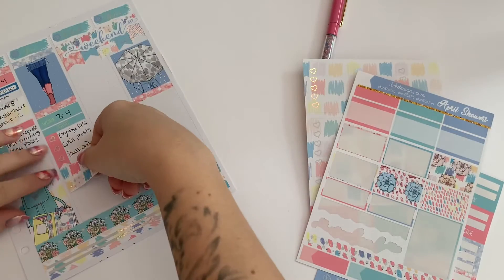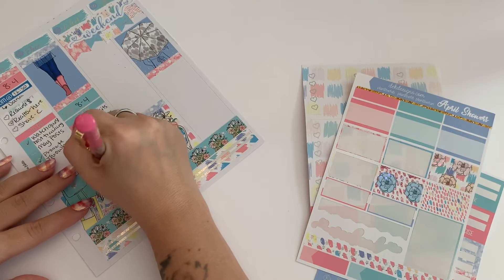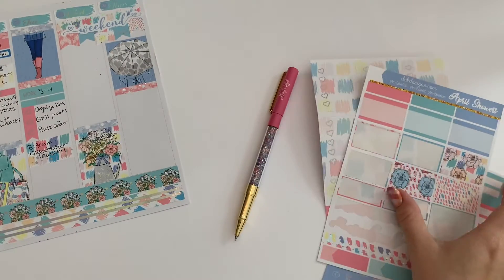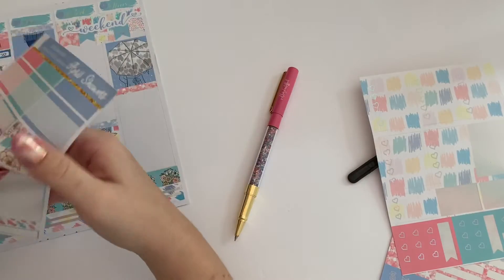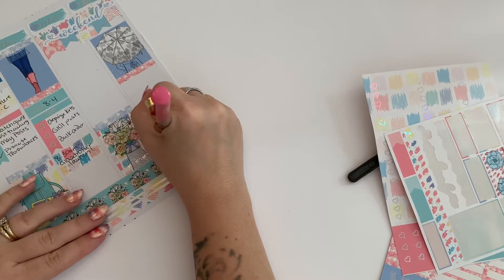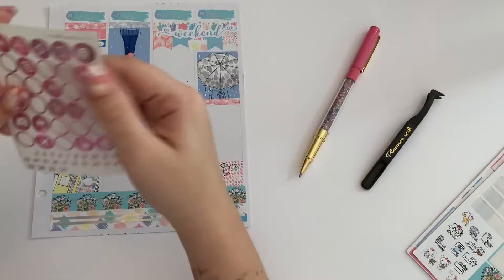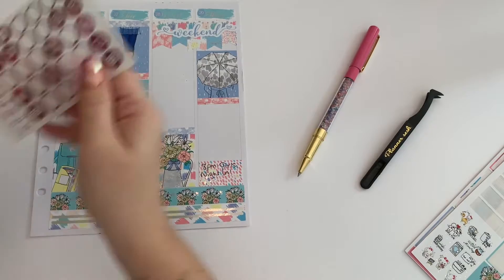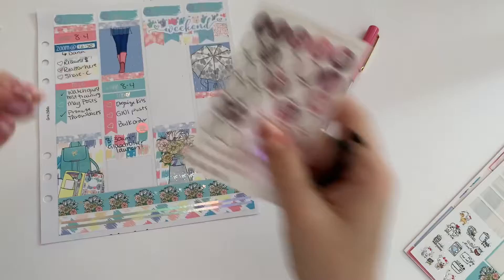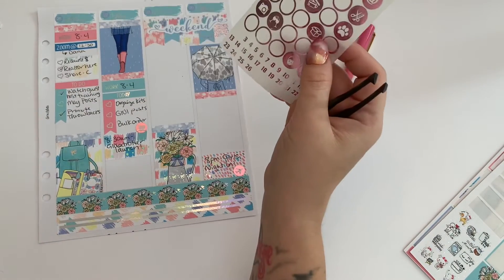I'm going to use a foiled half box to mark that at 8:30 a.m. on Tuesday the Globe Trotter Collection launched for Color Street — super exciting. And here I'm using another foiled half box to mark that on Thursday at 8:00 p.m. was my girls night in my Color Street VIP group. And I'm using a bunch of Scribble Prince Co. stickers. I thought they were really, really cute with this kit.